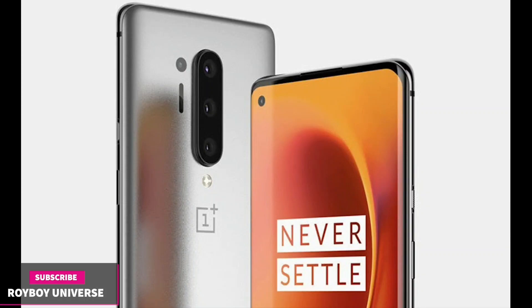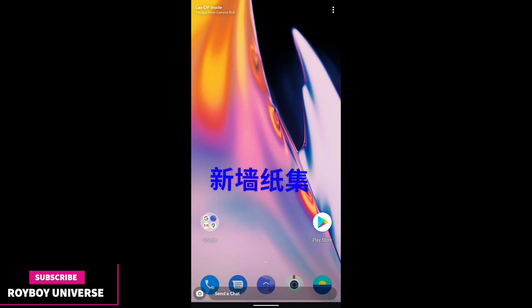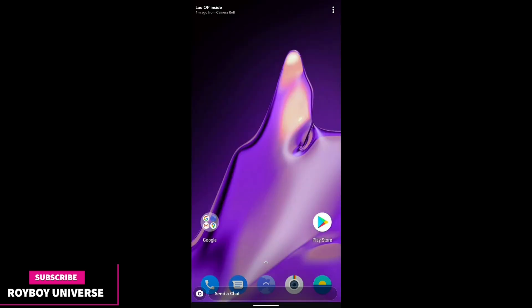Hi guys, Roy here and once again welcome back to the Royboy Universe. Today we are talking about the OnePlus leaks as we are getting them. We can see that the wallpaper of the OnePlus 8 Pro is already leaked and we are getting this from many sources.